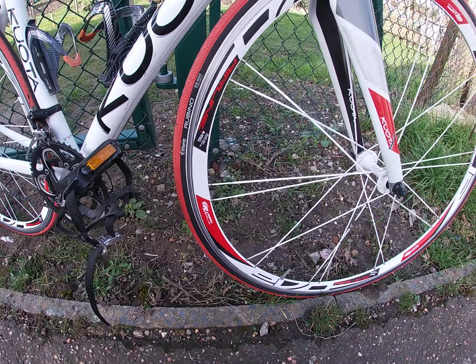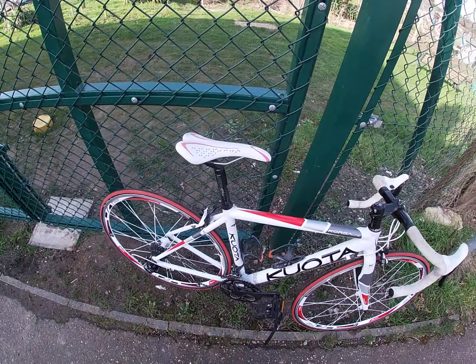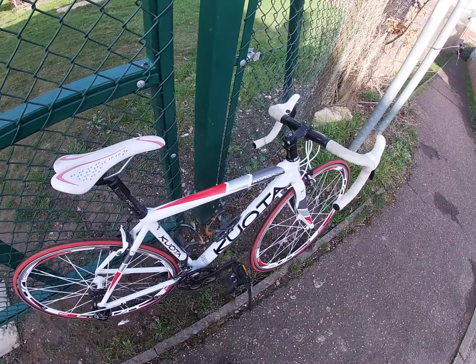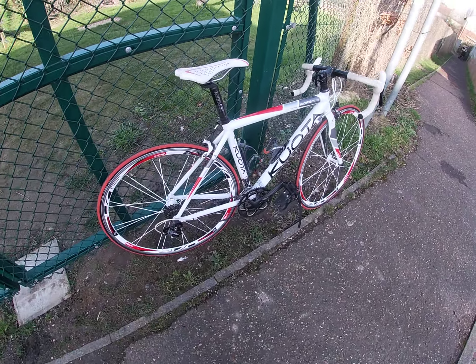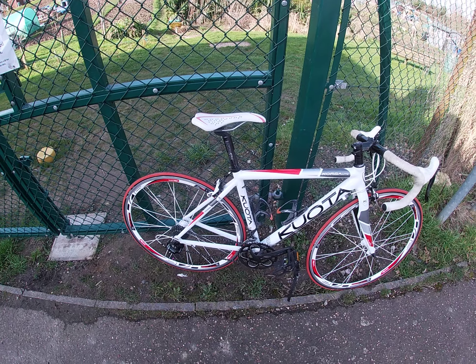There are Rudy wheels on here — I think they're just cup and cone bearings. There's Campag Valance 10-speed on it, very very lightweight bike. FSA cranks on there; I know they're not the best but they're still pretty good.